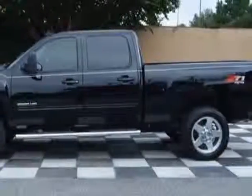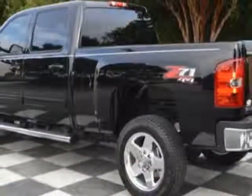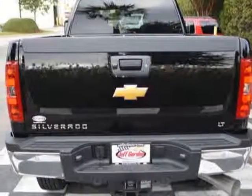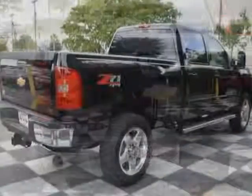This Silverado 2500 HD boasts a 6.0 liter engine and has a 6-speed automatic transmission. Another great feature is that this vehicle uses diesel.